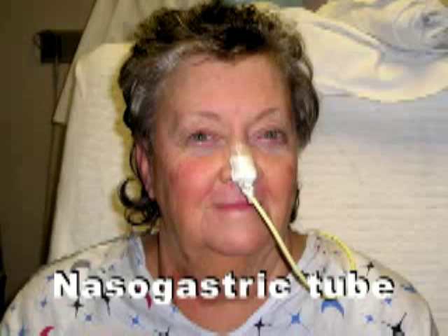There are several types of tubes that can be placed directly into your stomach. The first tube is a nasogastric tube. This tube is placed into your nose and directly into your stomach to provide tube feeding formula.